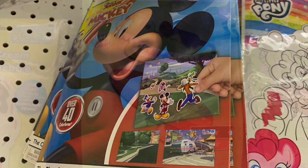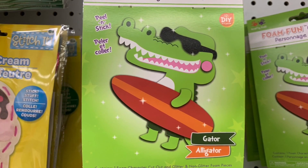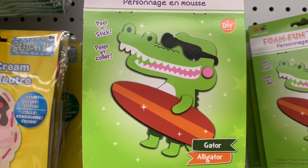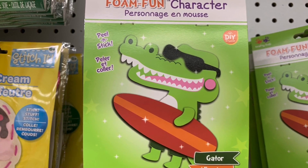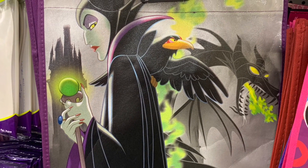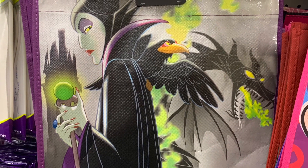I did come across some new foam finds today — these little DIY activity pouches. They're so cute. We had this cute little gator, and there were several other new ones hidden in behind as well.